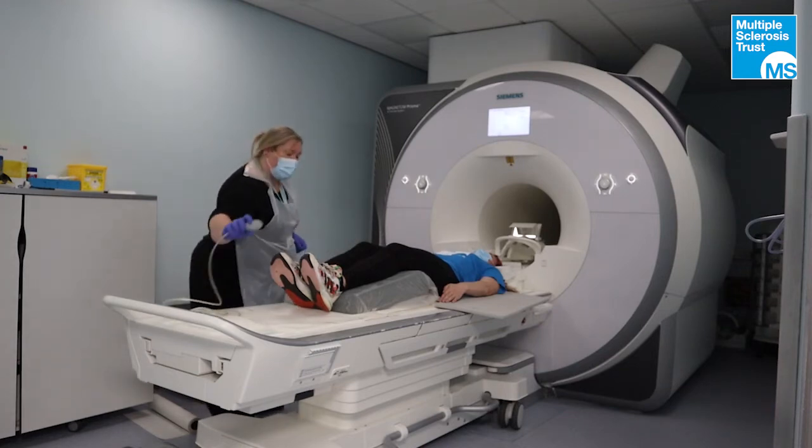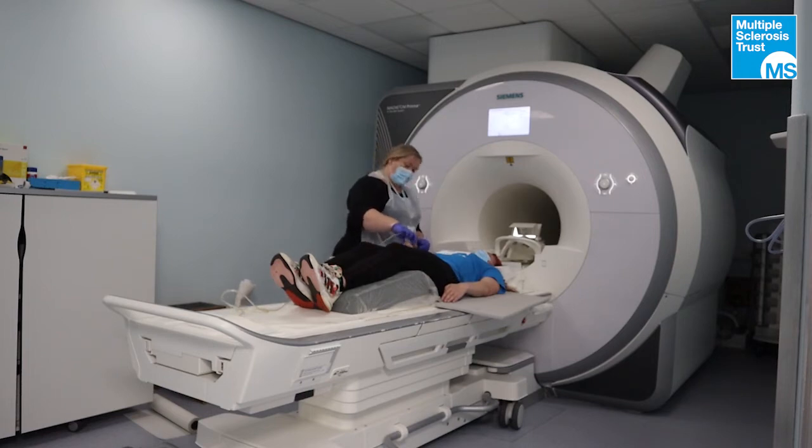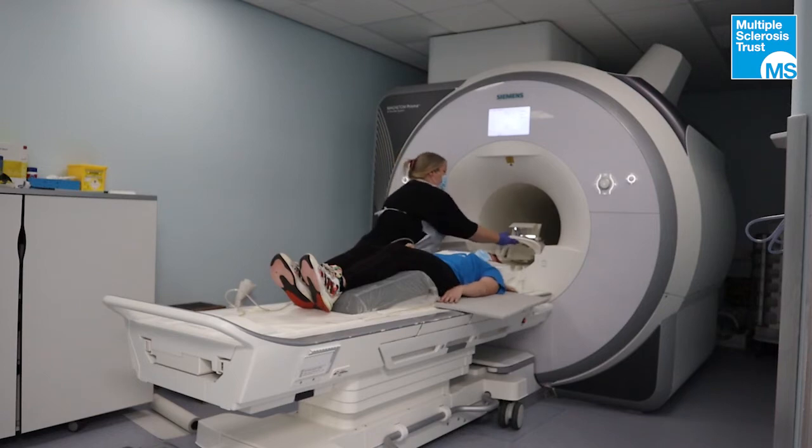Coming into your hand now — there is an alarm bell. If you have any problems whilst you're in the scanner, just squeeze that buzzer and we can stop the scan and speak to you, or indeed stop the scan early and bring you out. I'm sure you'll be absolutely fine — it's just so you know that you've got control. I'm going to put the head cushions on and the top of the coil on, and we're going to drive you into the magnet now. Are you happy to go ahead? Yes. Fantastic.